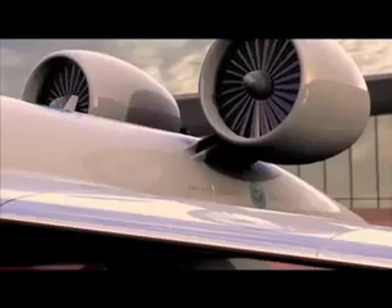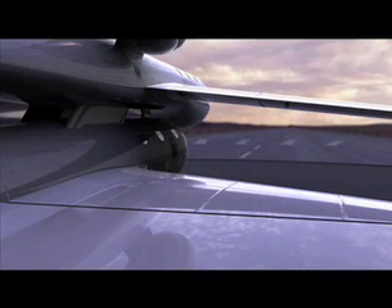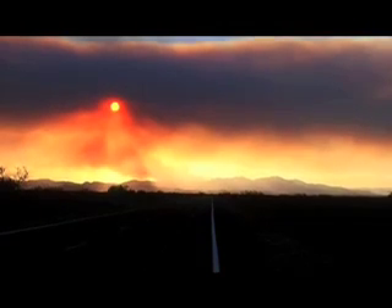As the sun rises over the San Andreas Mountains, light breaks on the desert sands of Upham, New Mexico, home to Spaceport America. New Mexico's plentiful sun, high altitude, and low air traffic make it the ideal location for space-related endeavors.